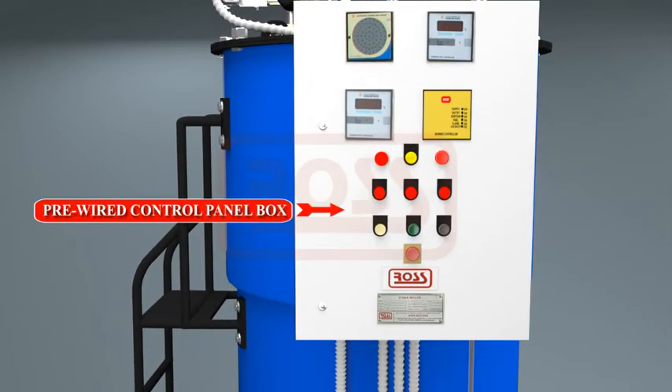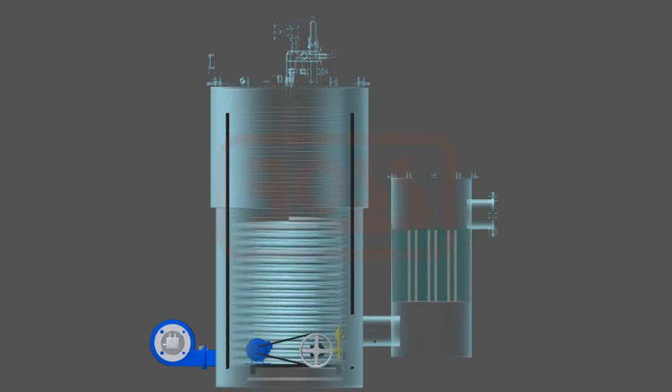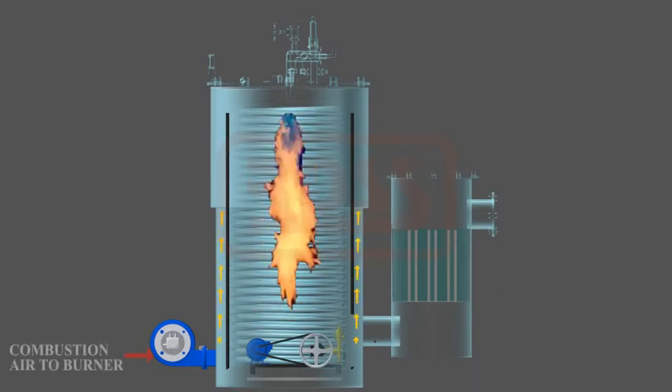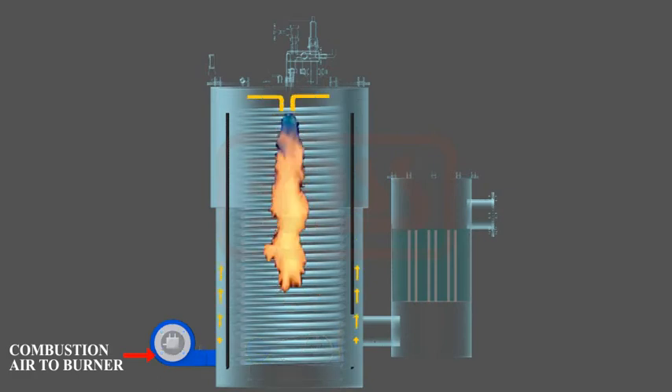A pre-wired control panel box handles pre-purge, ignition, and fuel firing. Burner flame is monitored continuously for operational safety. Flame reversal takes place in the furnace formed by the helical steam coil, leading to high heat absorption.